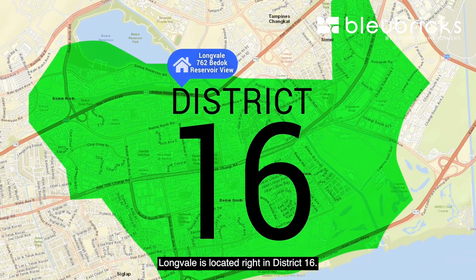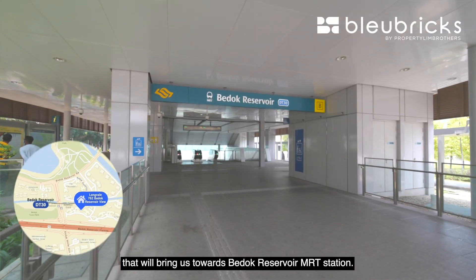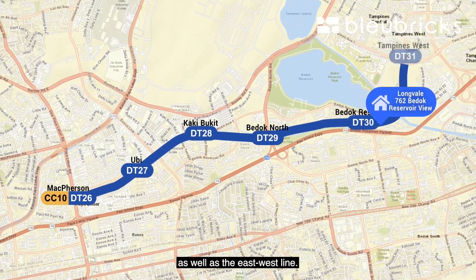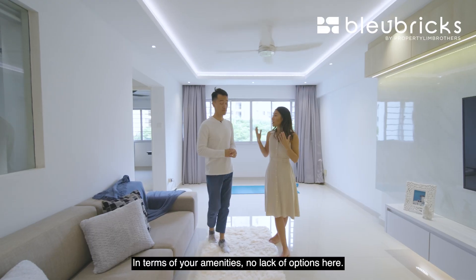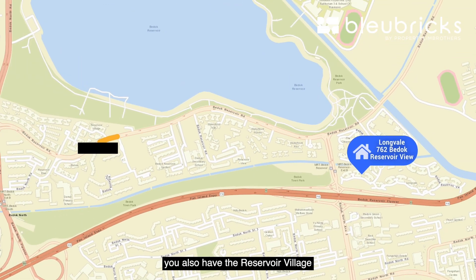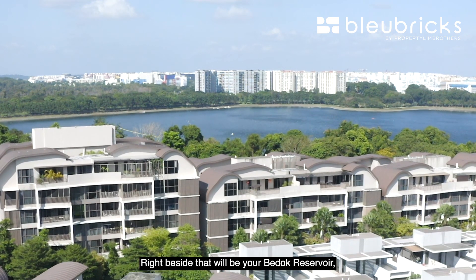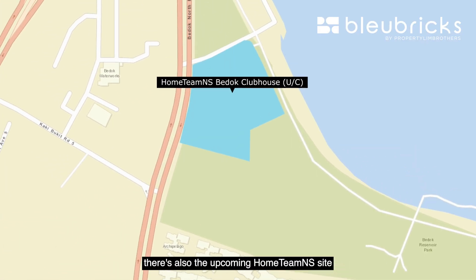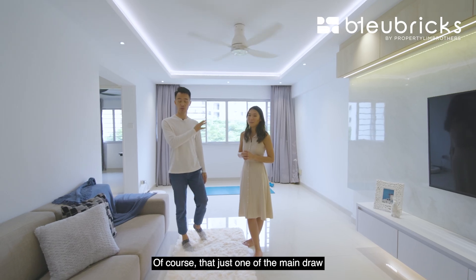Longvale is located right in District 16, in the heart of Bedok. A short walk via the park connector brings you to Bedok Reservoir MRT station, where you can interchange to the Circle Line and East West Line. By car, it's about three to five minutes to the PIE. Amenities are plentiful: there's a coffee shop, shops, and clinics below, and a few bus stops away is Reservoir Village with supermarket Sheng Siong and more. Right beside that is Bedok Reservoir for scenic walks, plus an upcoming Home Team NS site.